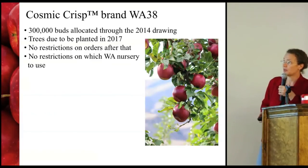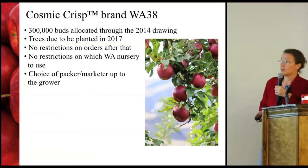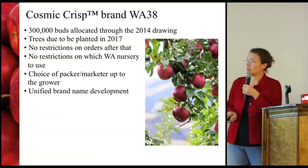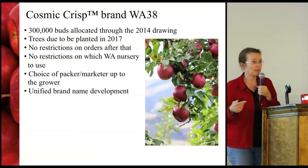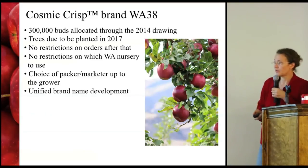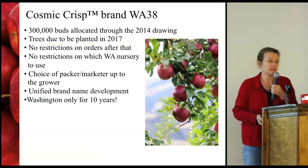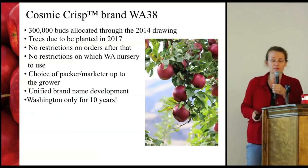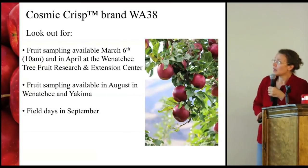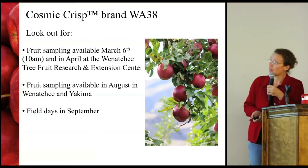The choice of packer and marketer is up to the grower, but there will be a unified brand name development — we've created a trademark name and need some unification in the messaging that goes out to consumers about the fruit. It will be Washington-only for 10 years, so Washington will have the head start in getting it out there and hopefully making some decent returns.